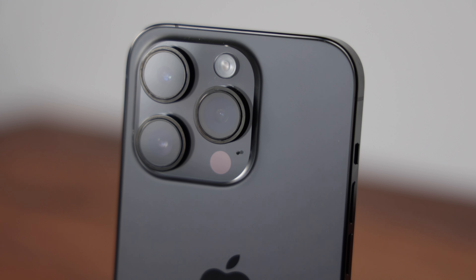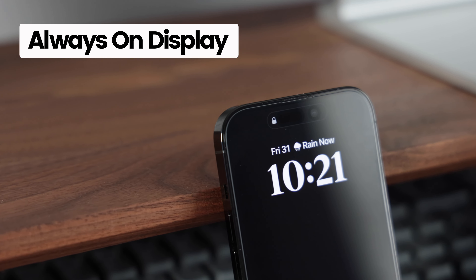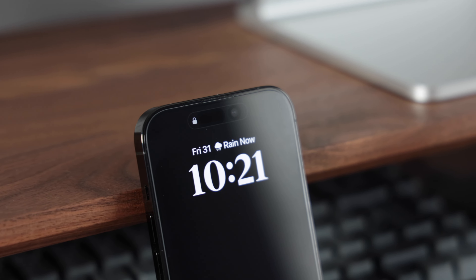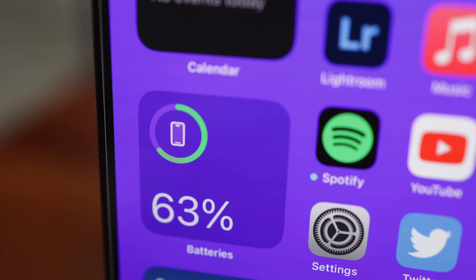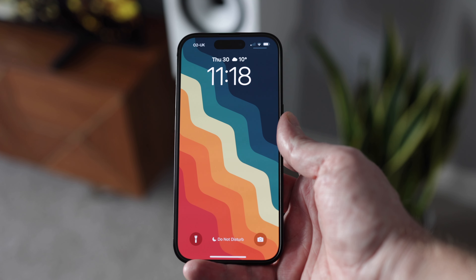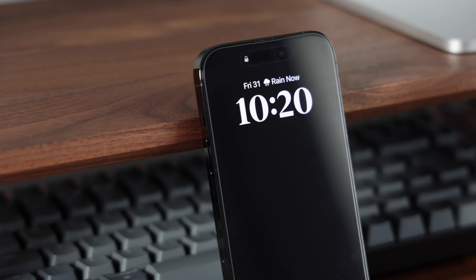The always-on display has been a welcome addition — being able to just glance at your phone to get the time or check a notification. I haven't noticed any real impact on battery life or had any issues with burn-in on the OLED screen. However, if you have any concerns with this feature you can always turn it off.